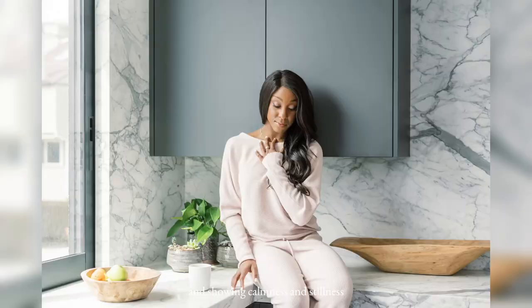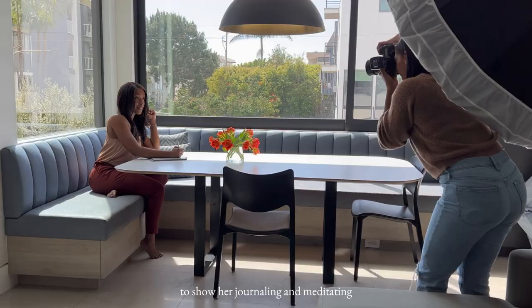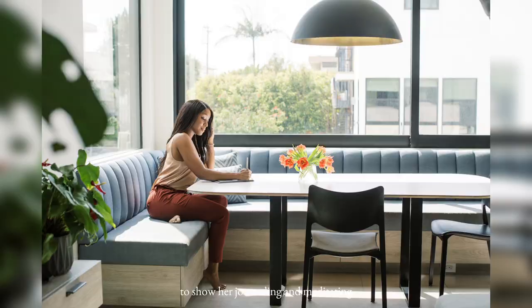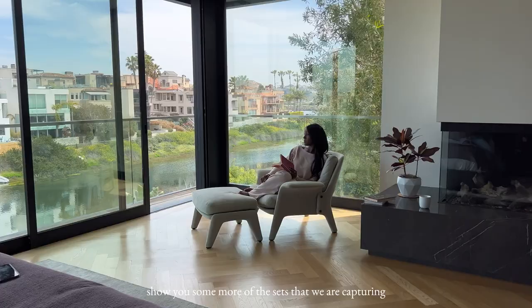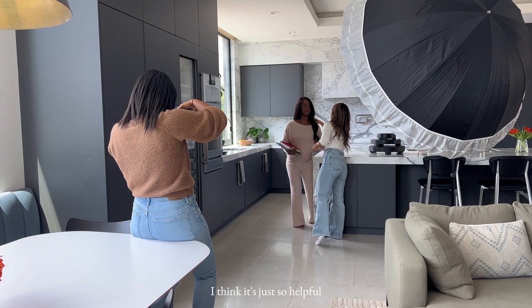We are now getting shots of Allison in the kitchen showing her morning routine and showing calmness and stillness. We're going to get some shots of her right here to show her journaling and meditating. And then I'm taking you around to show you some more of the sets that we are capturing.